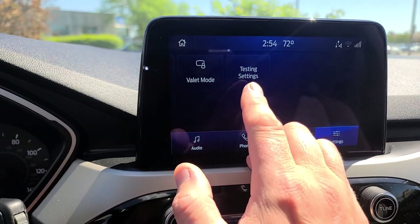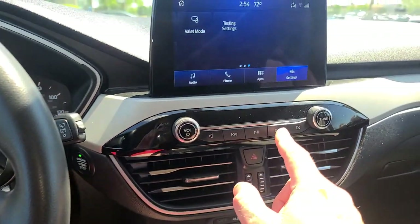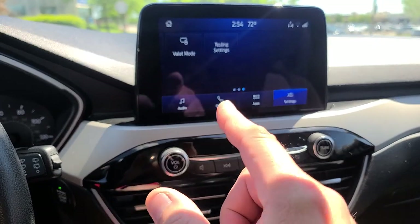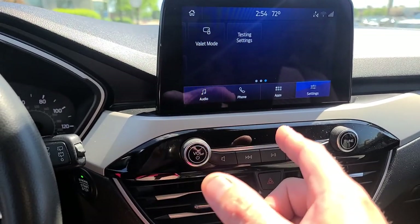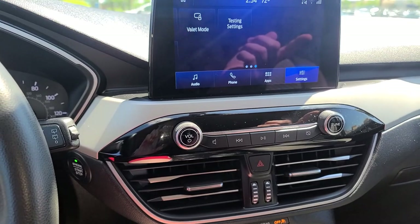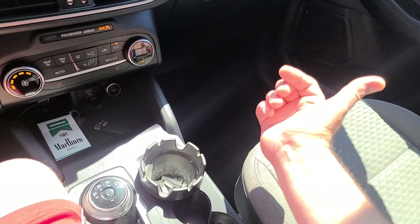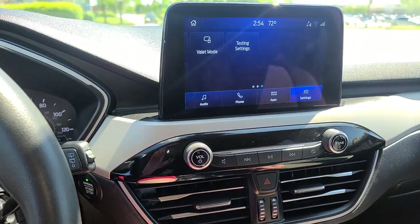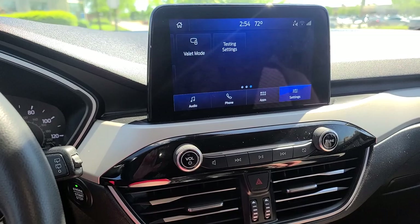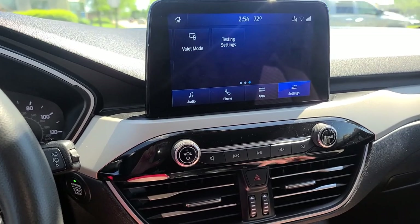Here's a hack: if you hold down both the fast-forward buttons simultaneously, you get into radio settings they don't want you to play with. There's a test setting that goes through the speakers - there are tweeters in the dash, full range speakers in the front and rear doors. It runs a test pattern of different frequencies - highs, mids, lows - testing each speaker individually so you can tell if something's blown.